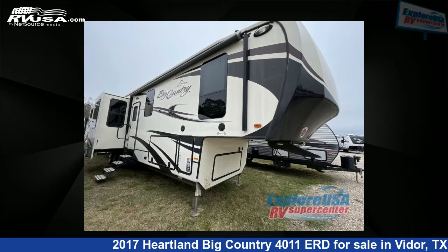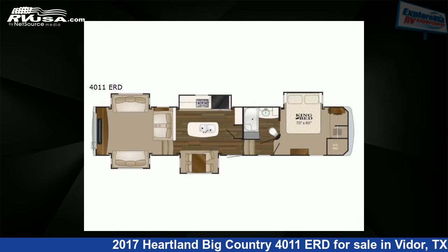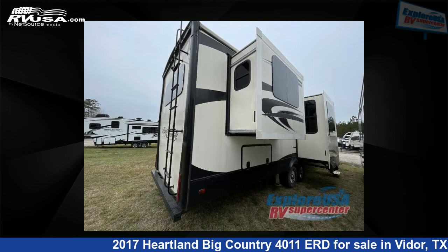This 2017 Heartland Big Country 4011 ERD is a fifth-wheel RV. It is located in Vidor, Texas, 77662, and is offered for sale by Explore USA RV Supercenter, Beaumont, TX.